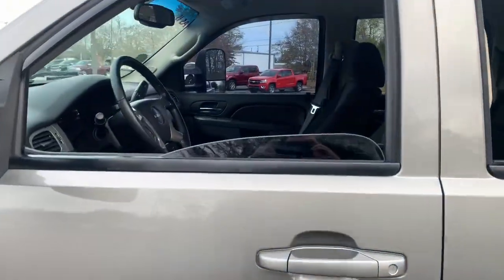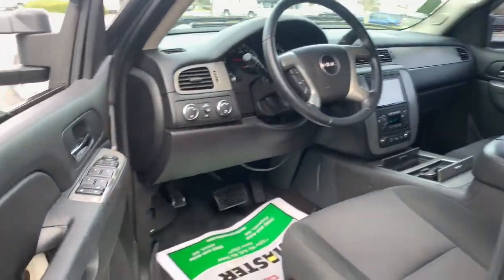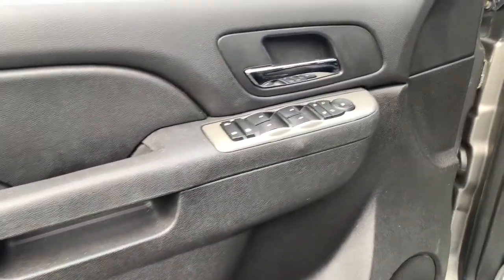These are just some of the great options this vehicle comes with: electronic stability control, power windows, bucket seats, power steering.